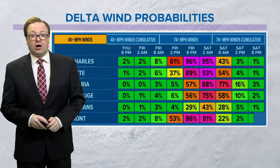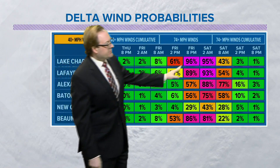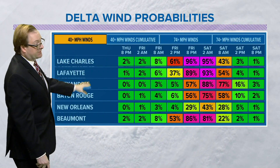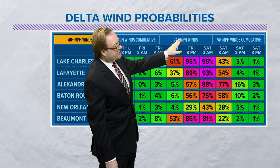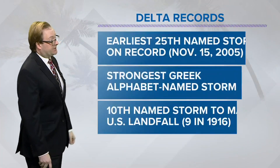The other thing we're watching are those winds. This shows the odds or probabilities of seeing 40-mile-per-hour winds. You can see Lake Charles, as we get into Friday evening and into Saturday morning, it's pretty much guaranteed to have winds of at least 40 miles per hour — same thing for Lafayette, Alexandria, and even into Beaumont, Texas. We also have the 74-mile-per-hour winds showing a better chance of being seen there as well, especially as we get into Saturday.